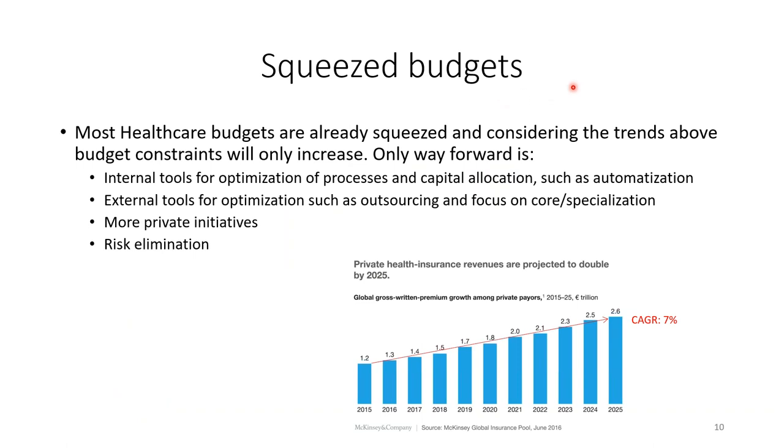Healthcare budgets are getting squeezed due to higher costs, and we need to be more productive. With healthcare already at 17% of GDP, you can't continue to escalate costs. We need to look at how to save money, be more efficient, use tools to optimize processes, explore outsourcing, specialization, private initiatives, and elimination of risk through service contracts.